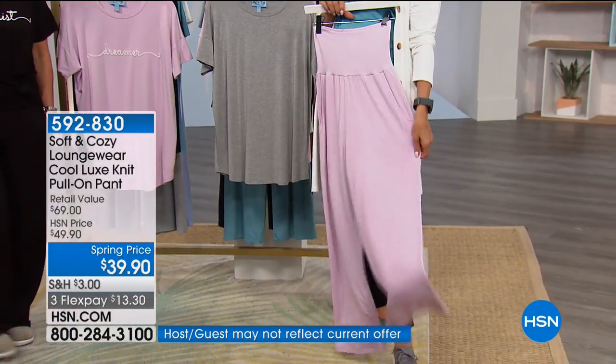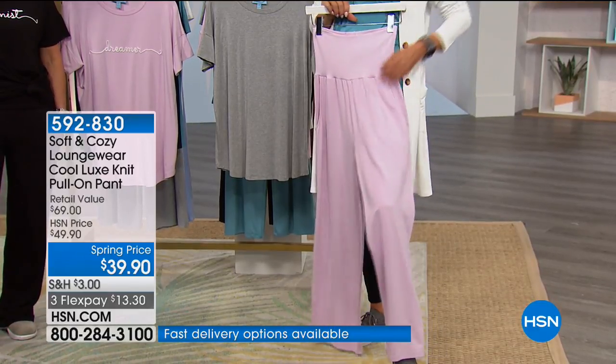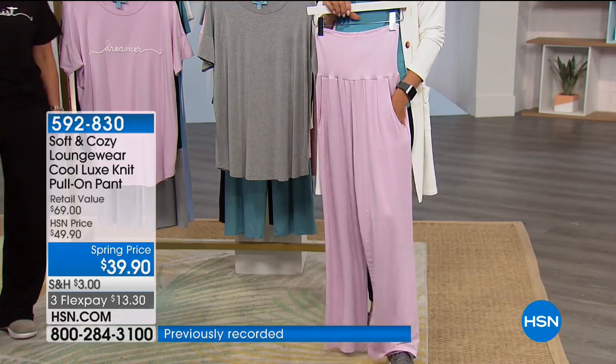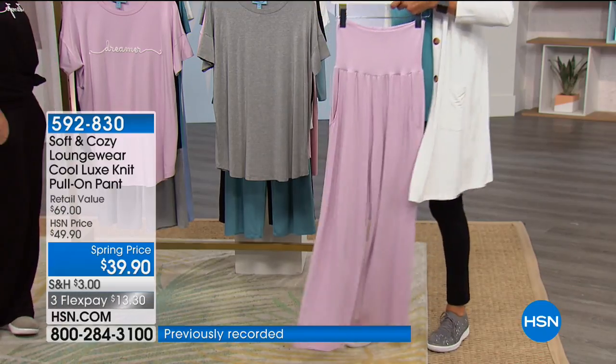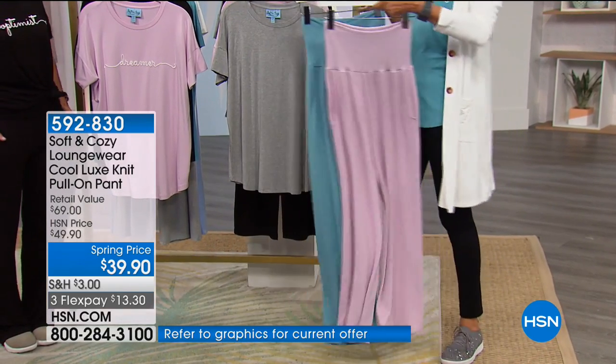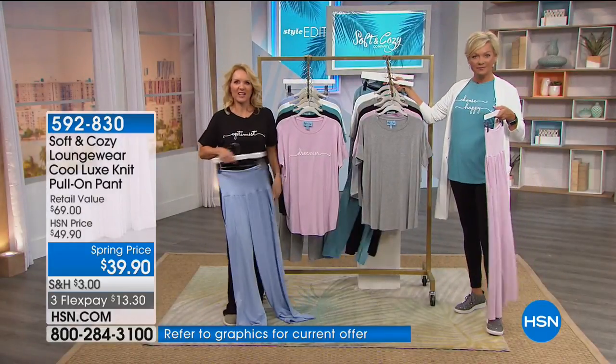Item 592830. This is 28 and a half inches in length with nice side pockets. All the choices match the Today's Special — there's teal, black, soft pink, gray, and blue or chambray. And what I have on — I chose to fold mine down, but you can fold it up for a little more tummy coverage.